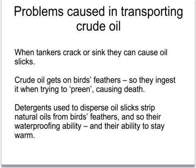Another issue to birds is caused by the clean-up operation. Often, detergents are used to disperse the oil, but when the detergent gets onto those seabirds, it will strip the natural oils from their feathers which will cause them to lose their waterproofness. And if they're no longer waterproof, the water will seep down to their skin, they will get cold and they will die of the cold.